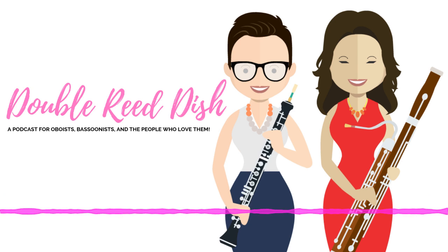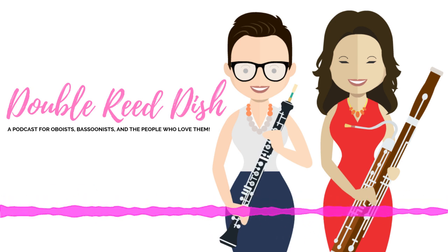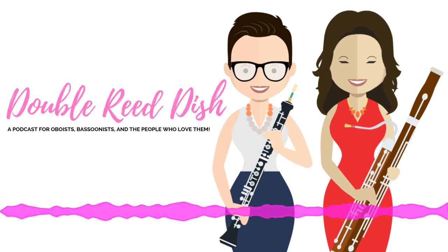Hi, I'm Galit Kownitz. And I'm Jackie Wilson. And you're listening to Double Reed Dish, a podcast for oboists, bassoonists, and the people who love them.